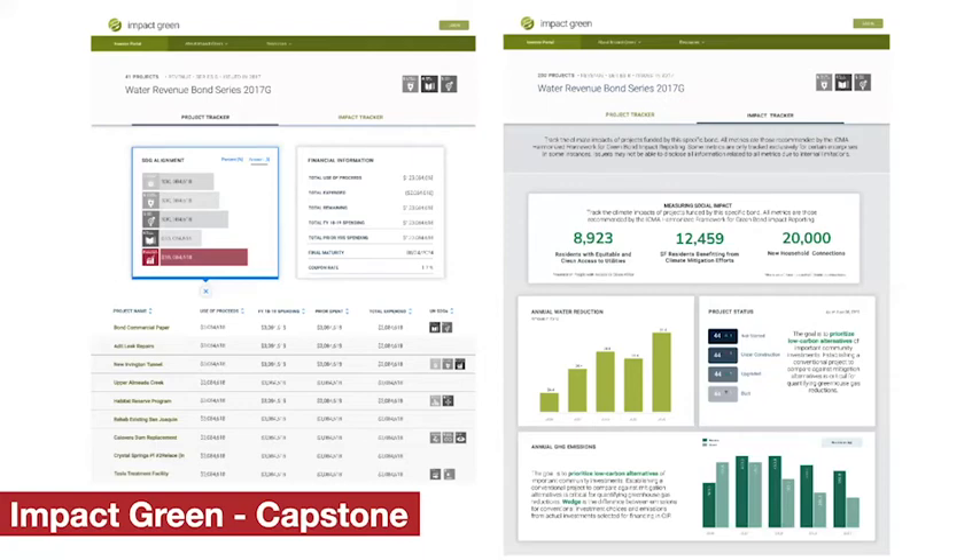Finally, projects can graduate through the summer fellowship program to become full capstone projects like this one. Impact Green is now an open-source Green Bonds investment platform available on GitHub.